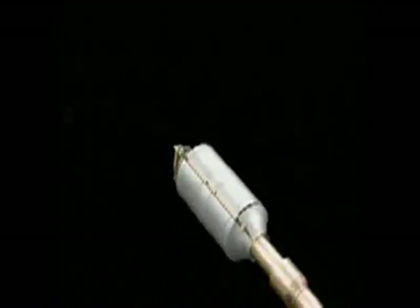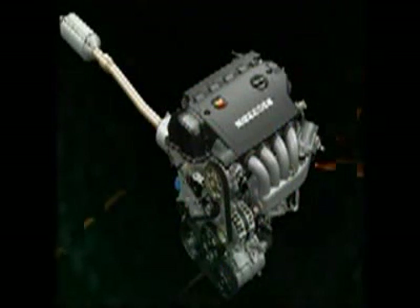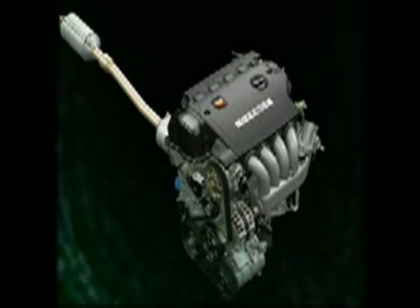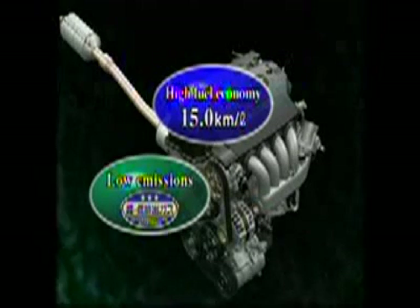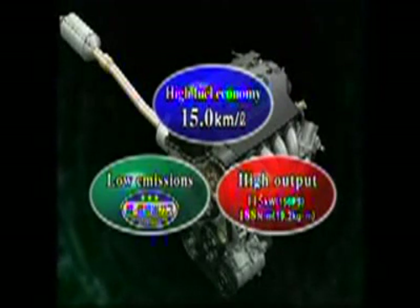The newly developed 2-liter DOHC i-VTEC i incorporates advanced Honda technologies and intelligent control systems to achieve superior fuel economy, environmental performance at the top of its class, and high power output. The new i-VTEC i represents the next generation in direct injection engines.